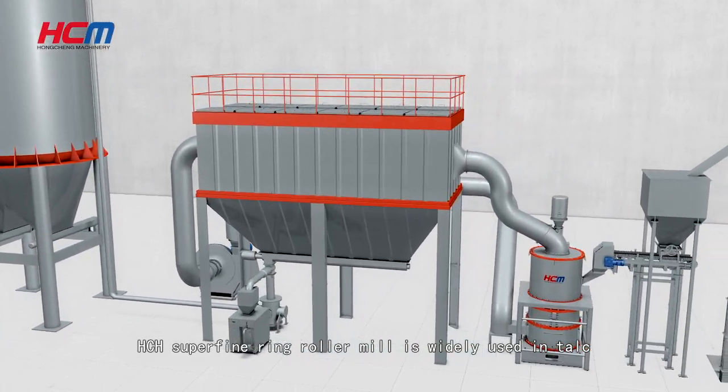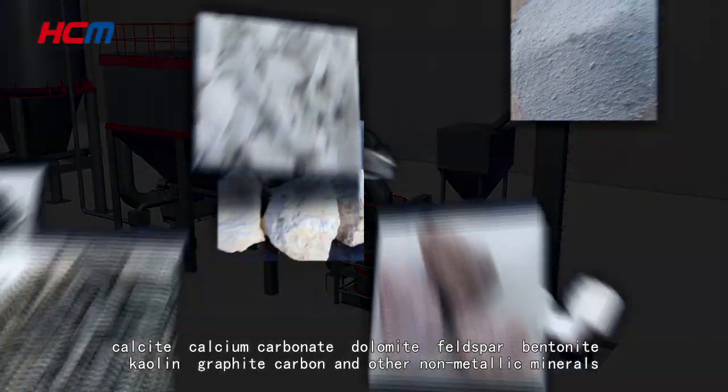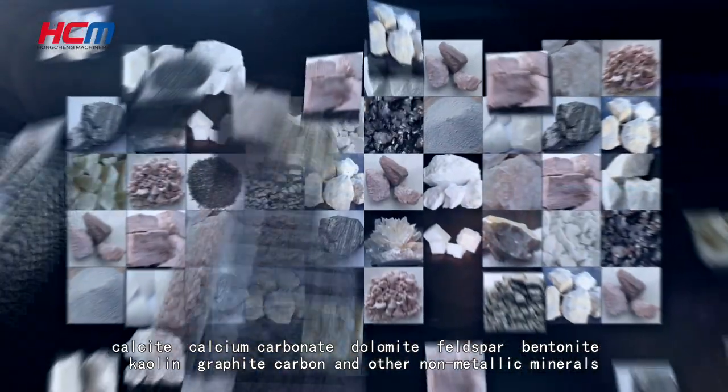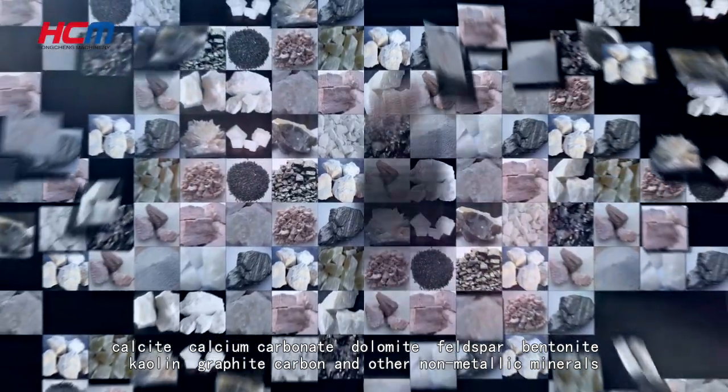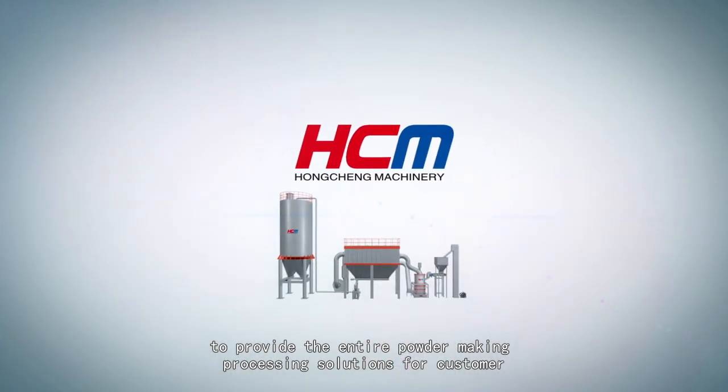The HCH superfine ring roller mill is widely used in processing talc, calcite, calcium carbonate, dolomite, feldspar, bentonite, kaolin, and other non-metallic minerals, providing complete powder-making processing solutions for customers.